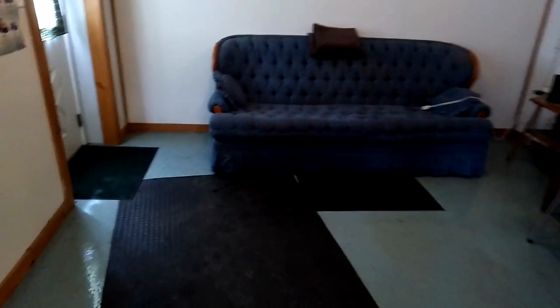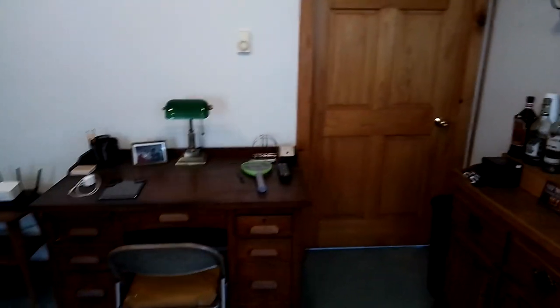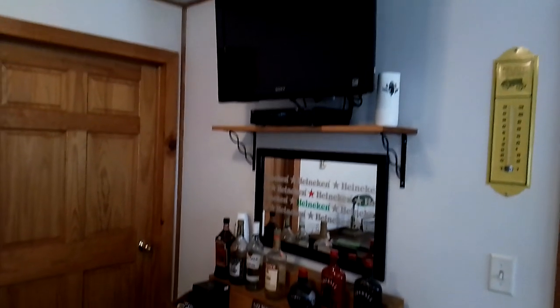Here's the office — it's dark in here but there's a couch, office desk, bathroom (not done yet), a bar, and a 32-inch Sony Bravo TV. That was a really nice TV in its day — it's 12 years old now.